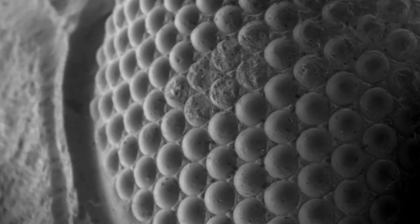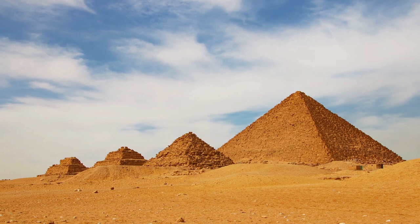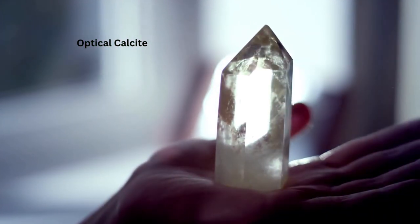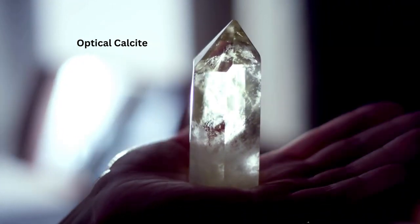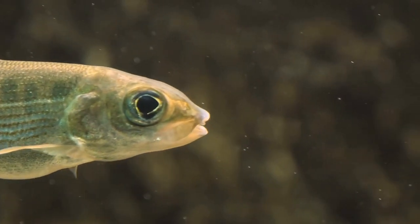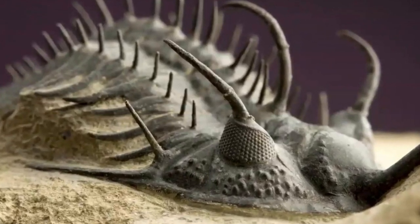The most important and distinguishing feature in trilobite eyes is calcite. Calcite is one of the commonest and most durable minerals on Earth — buildings made of calcite-rich limestone thousands of years ago still stand strong and beautiful. The calcite found in trilobite eyes is transparent and allows light to pass through, making them totally unique in the entire animal kingdom, as the eyes of nearly all animals are composed of soft organic material. Because their eyes were made of calcite like the rest of their body, they have been very well preserved in astonishing detail.